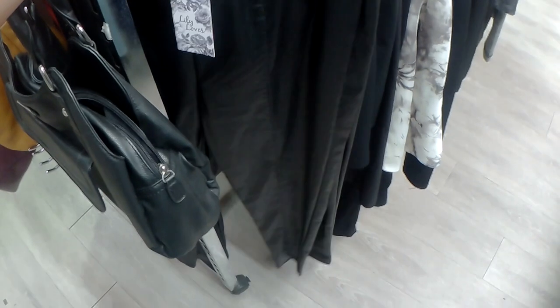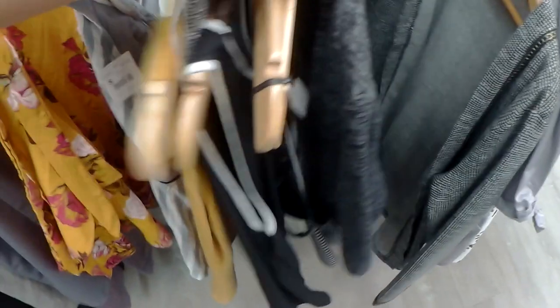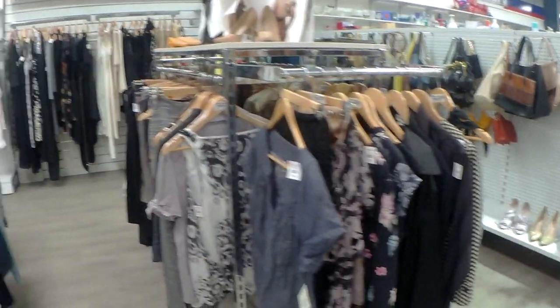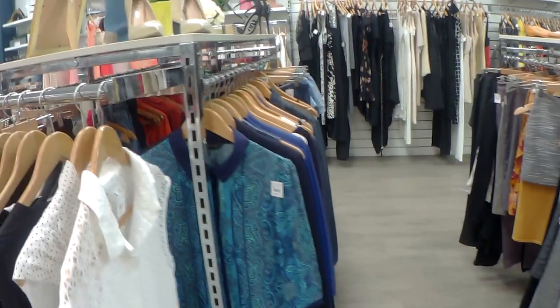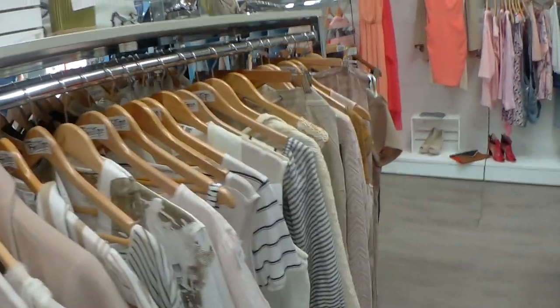If we weren't going into summer I'd be interested in these full leather pants, but it'll be too hot to wear them now. I love that this section is color-coded — you've got blues here, grays there, beiges, some reds, and some more nudes on this side. How pretty is this blazer!